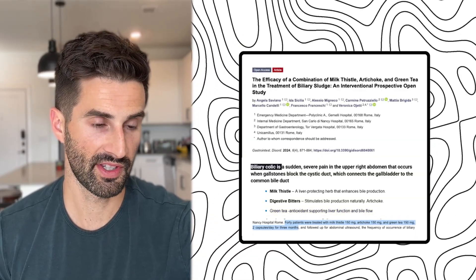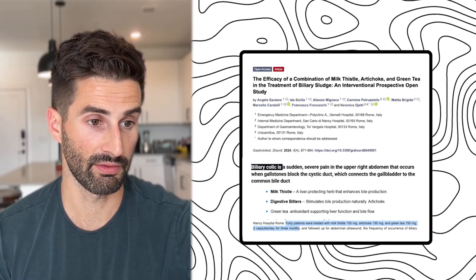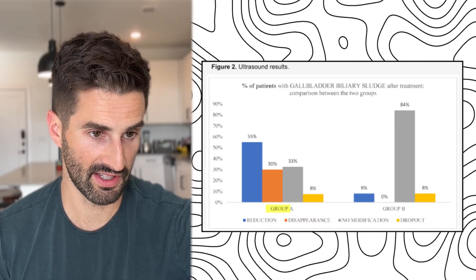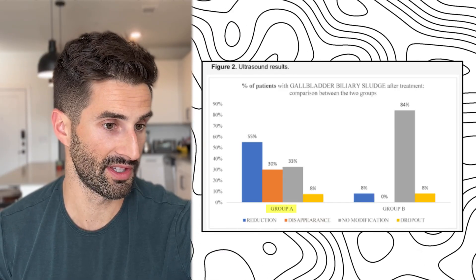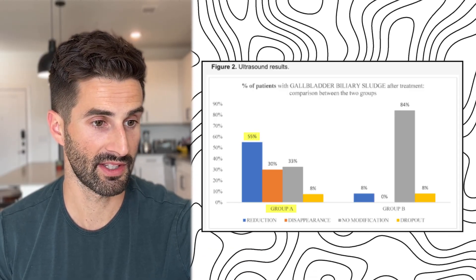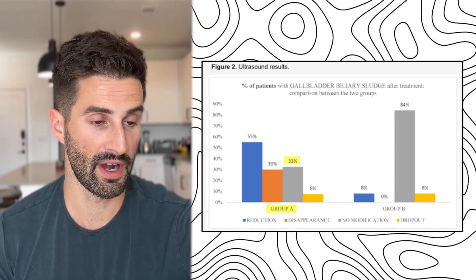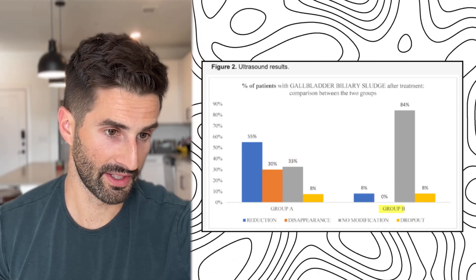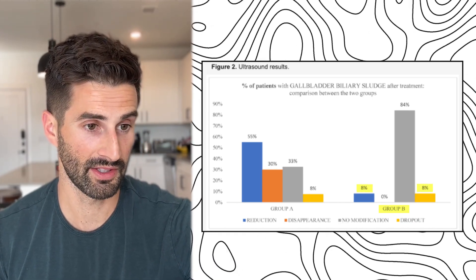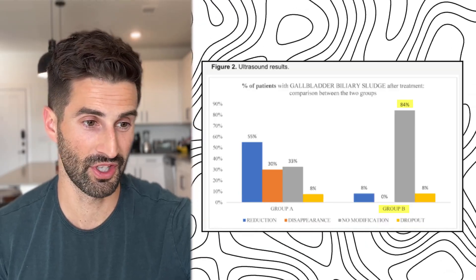Forty patients were in this study. They took 150 milligrams of each ingredient in two capsules daily for three months. Looking at the results graph, in the study group that took these supplements, 55% had a reduction in bile sludge, 30% had it completely disappear, and 33% had no modification. In the control group, only 8% had a reduction, while 84% had no modification — which is what we would expect.